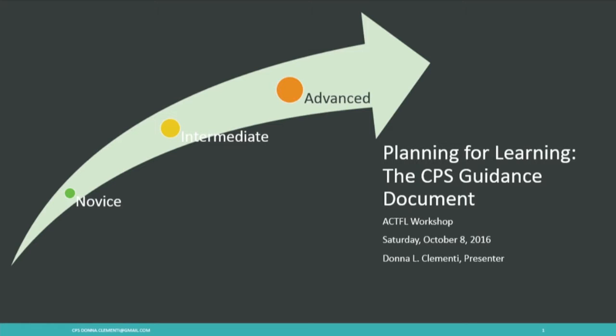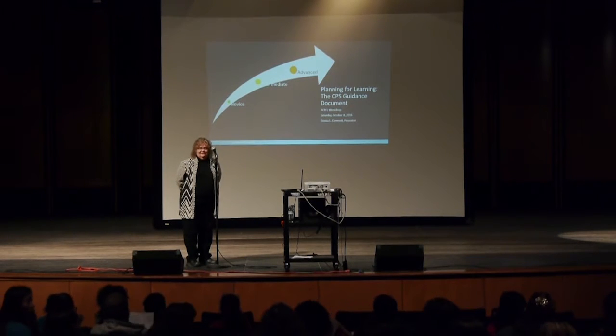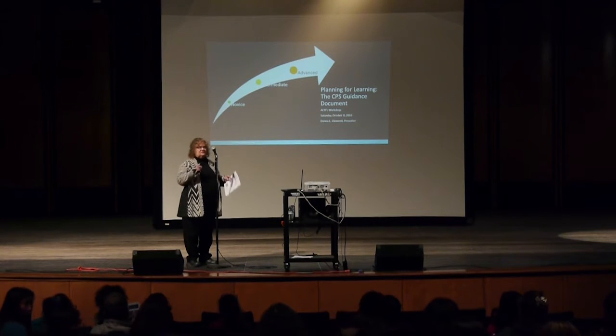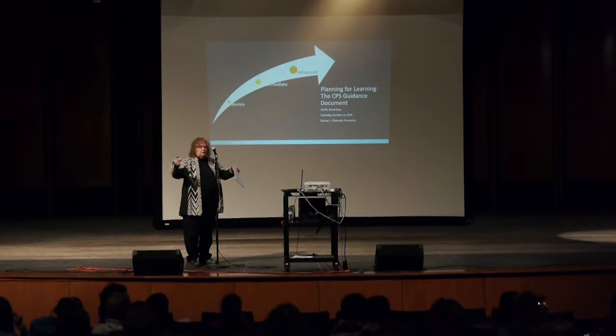We've been working really hard to come up with a visual that helps teachers understand and remember that as we move our students from beginners — kids having a basket of language they can use — the beginners have a very small basket with very few things in it, and as they get better, their basket gets bigger as they have more and more.